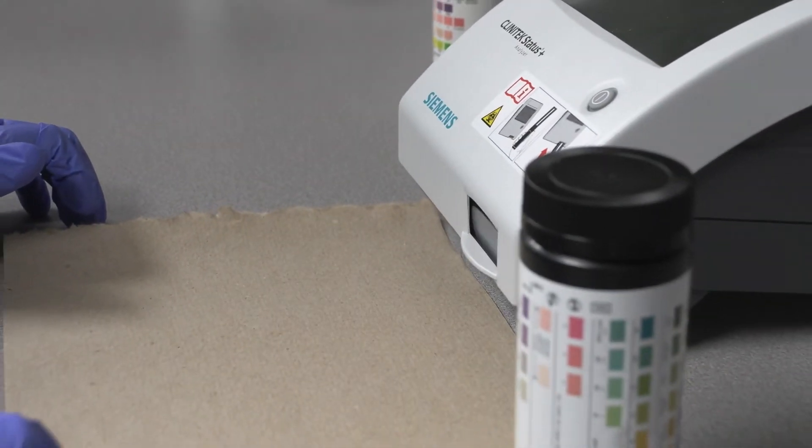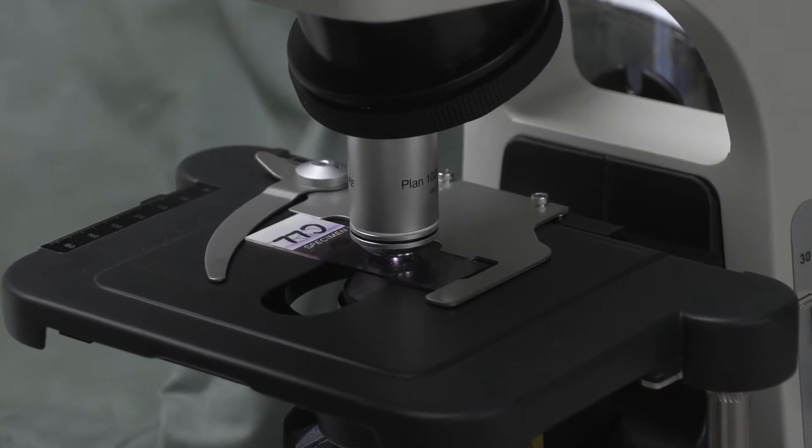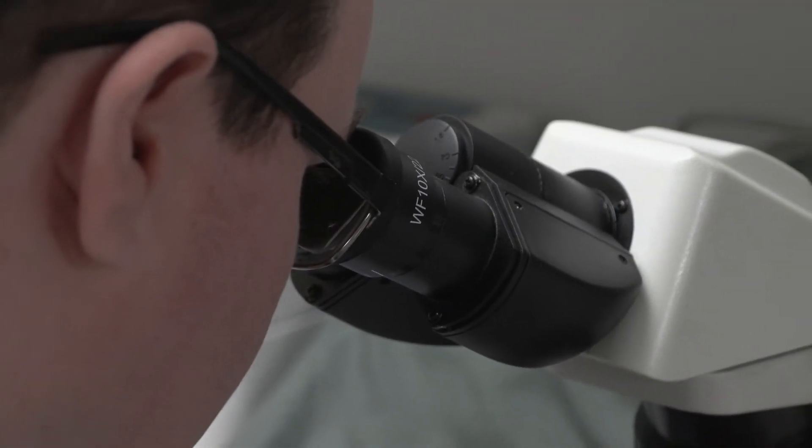Our second semester — the spring semester of first year — students are actually doing blood smears. We take blood, spread it on a slide, stain it, then look at it under our brand new microscopes. In doing that, you learn about it here and then put it into practice in your clinicals, and you could potentially be the one who helps a doctor diagnose a disease they were not expecting a patient to have — all from a blood smear.